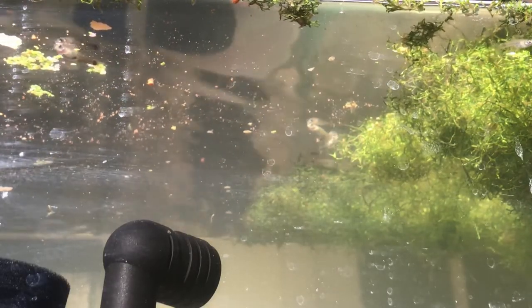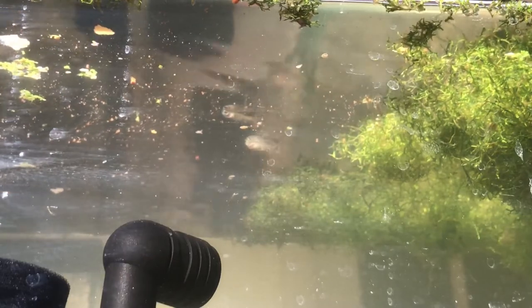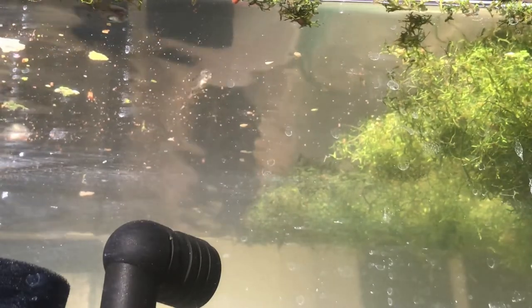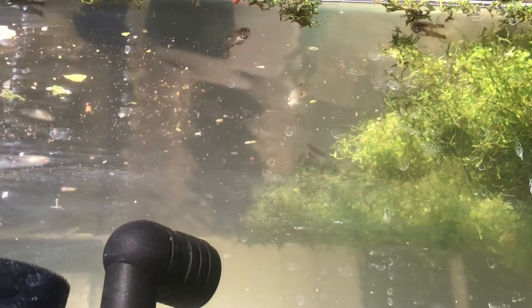Hello fellow fish nerds and happy 24th day of my February fish vlogs. Today's video is a two-for-one — more bang for your buck. Be sure to click that bell and turn on notifications.